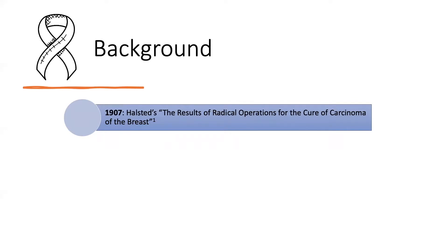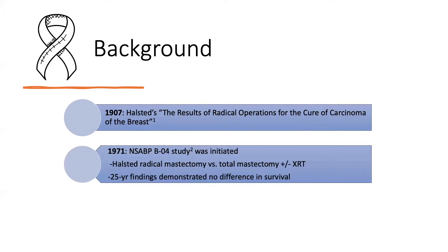Fast forward to the 1970s, when studies began investigating whether or not less extensive surgery would result in oncologically similar outcomes, which was indeed demonstrated in the 1971 NSABP trial comparing the Halstead Radical Mastectomy versus Total Mastectomy versus Total Mastectomy and Radiation in both clinically known negative and positive patients. Outcomes at first publication in 1977 and on 25-year follow-up in 2002 demonstrated no difference in survival.